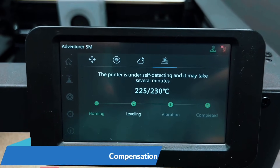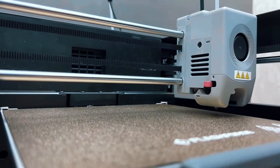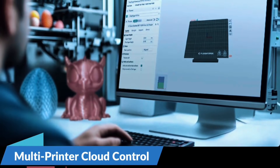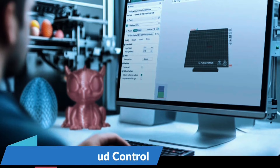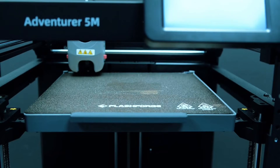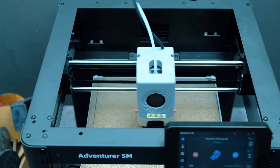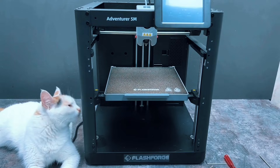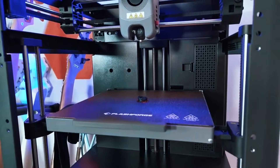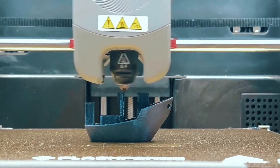Swapping nozzles takes just 3 seconds. It heats to 200 degrees Celsius in 35 seconds and supports high-flow printing. The dual-sided PI platform is flexible and practical, making part removal easy and fuss-free. Print with precision using dual fan nozzles and a 280 degrees Celsius extruder. Choose from multiple nozzle sizes to match your needs, and monitor remotely with the FlashMaker app — stay connected and in control wherever you are.